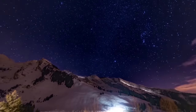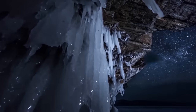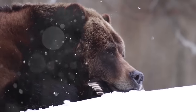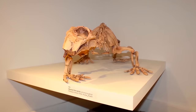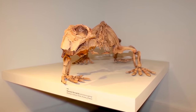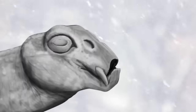Antarctica had very long periods without sunlight every winter. The animals that lived on the continent had to deal with going into total darkness for months at a time, so some of them found a way to hibernate. Fossils of a Lystrosaurus found in Antarctica have revealed that it may have been the first mammal-like creature to ever practice hibernation.